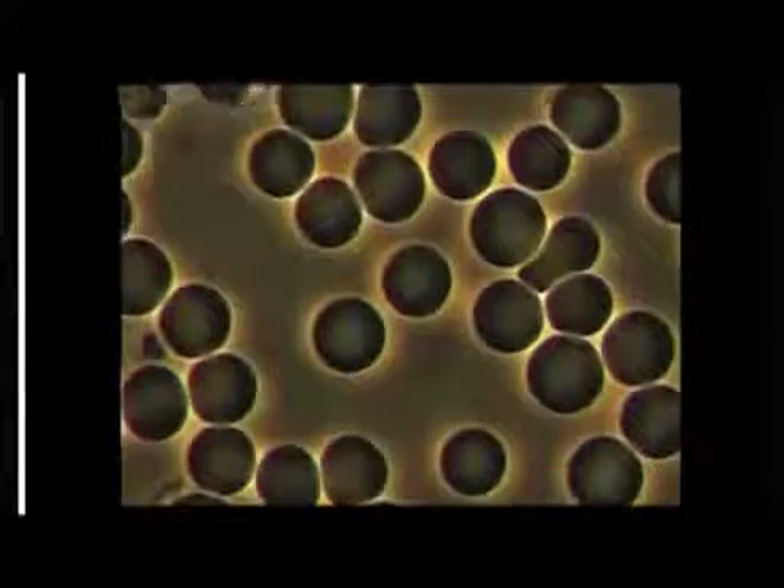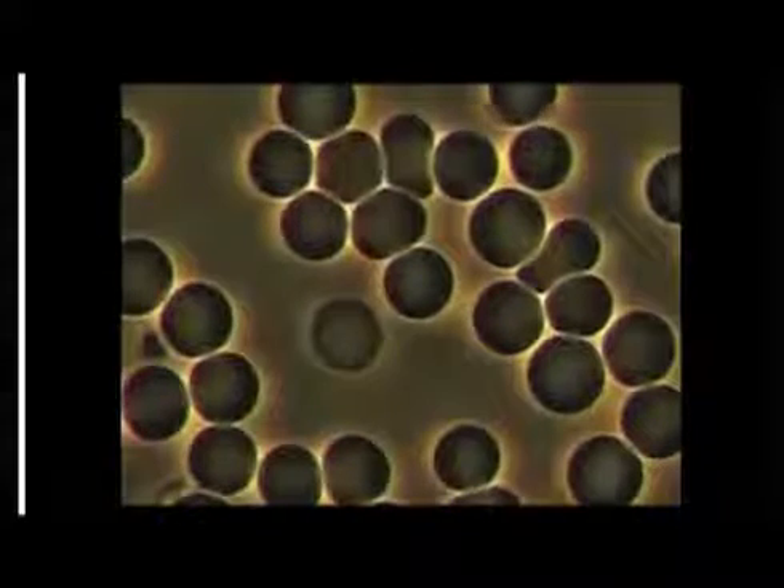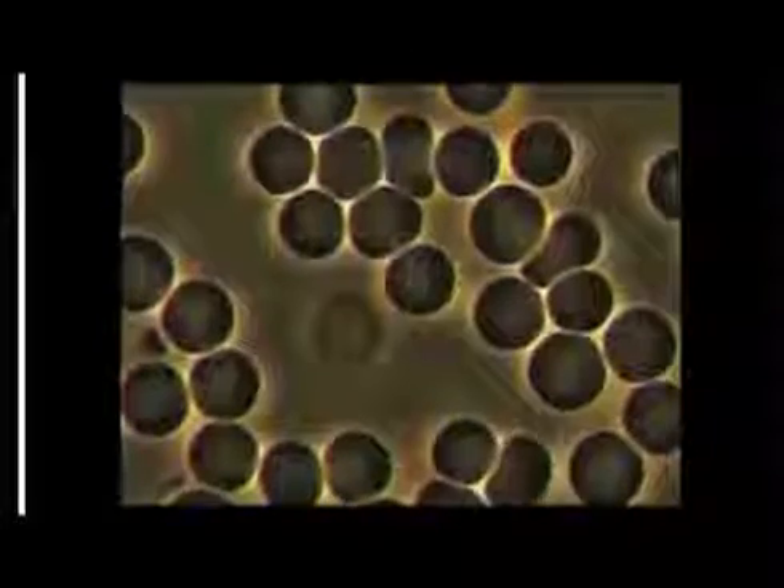But this is how they're supposed to look. This way they can carry nutrients, they can oxygenate, and that's one of the huge, huge benefits of the oils.